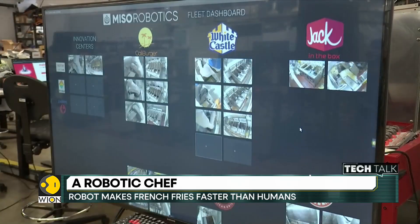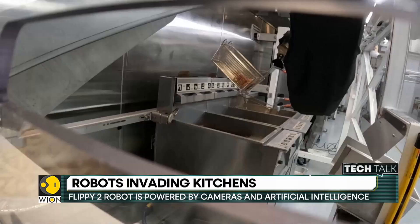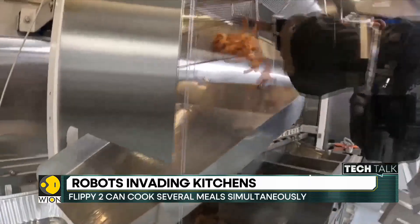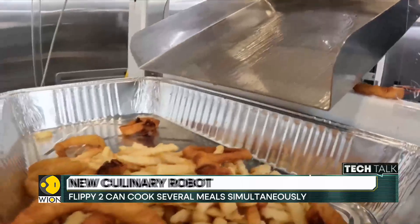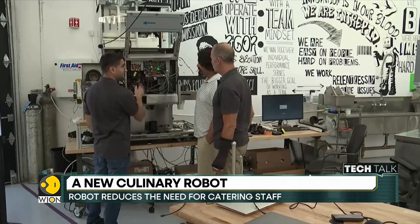This reduces the need for catering staff and speeds up order delivery at drive-thru windows as well. According to the company behind the robot, some US fast food chains have put Flippy 2 to work, but they're hesitant to advertise it — because of sensitivities about perceptions that robots are taking jobs away from humans.